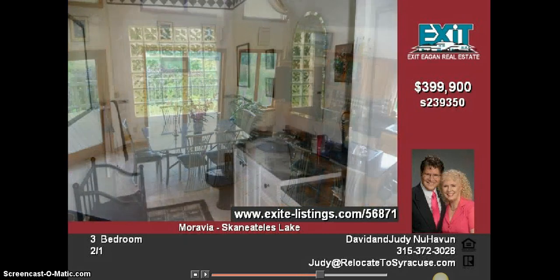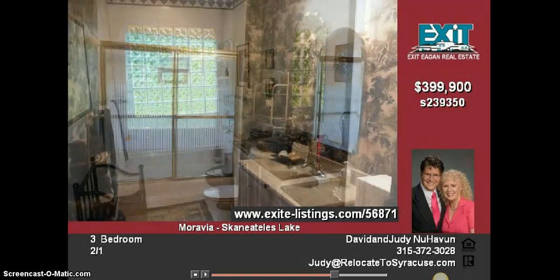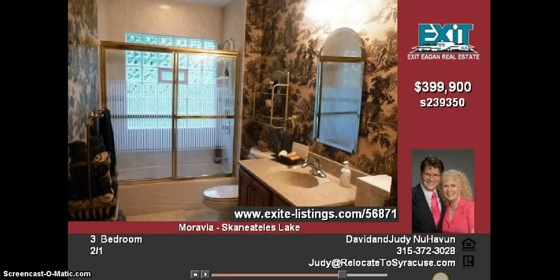The second-floor master suite and huge finished basement family room with an additional bedroom and half-bath make this home perfect for entertaining.